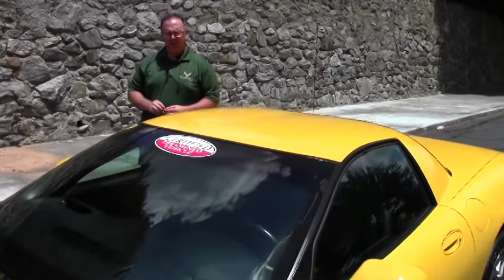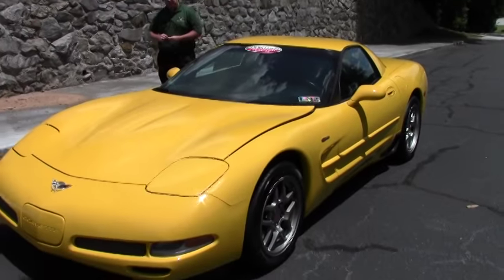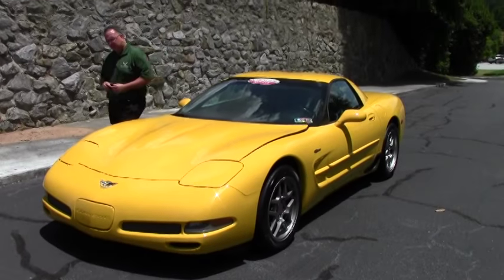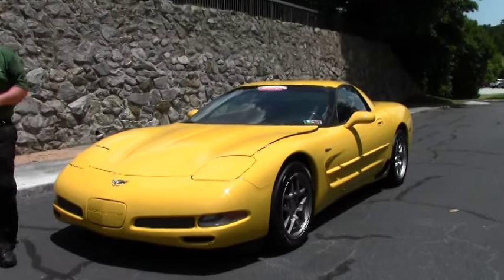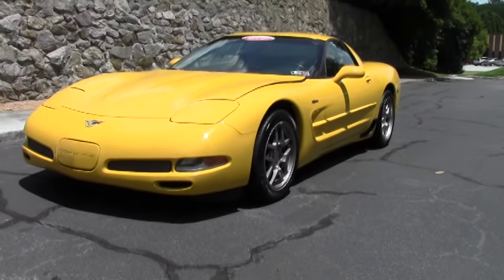Welcome back to Buy A Vet, folks. Today we're going to take a look at a 2003 yellow Z06. This car only has 34,000 miles on it, so a very nice low mileage example. 2003 of course being the anniversary — the 50th anniversary of Corvette — so it will be badged that way.